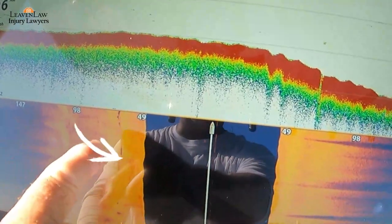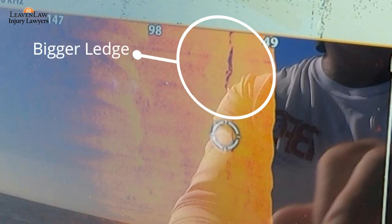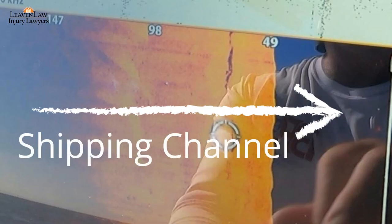In this first video I want to break down and show you some ledges off the edge of the shipping channel. As you can see, there's a small ledge there and then there's a big ledge right here. You can see by the shadow line how big that ledge is.